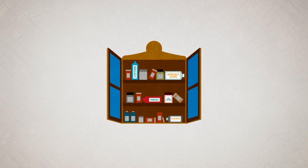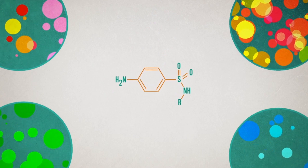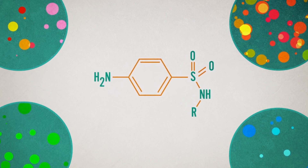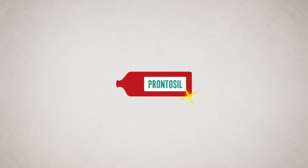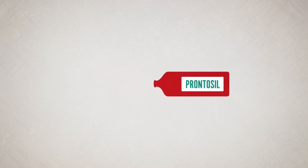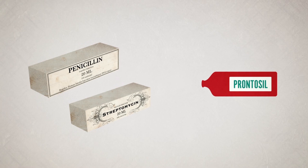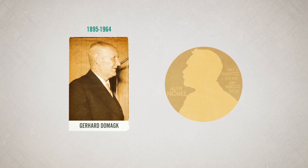The 20th century saw many significant innovations in drug design, for example Prontosil. This red dye, which belongs to the class of sulfonamides, was the first commercially available synthetic antibiotic. Sulfonamides inhibit the synthesis of folic acid in bacteria, thus preventing them from making DNA and reproducing. The discovery of Prontosil kicked off the age of antibiotics that soon blossomed with the development of penicillin and streptomycin. In 1939, Gerhard Domagk won the Nobel Prize in Physiology or Medicine for his research on the antibacterial action of Prontosil.